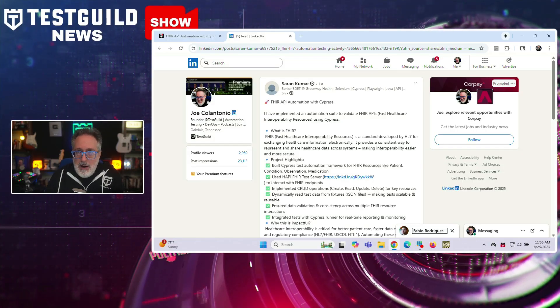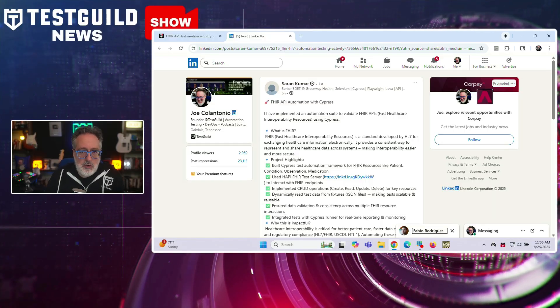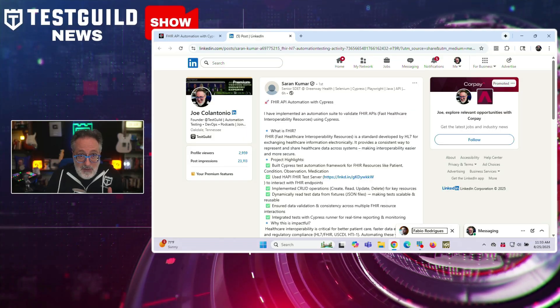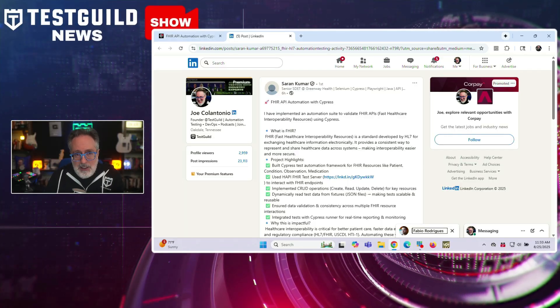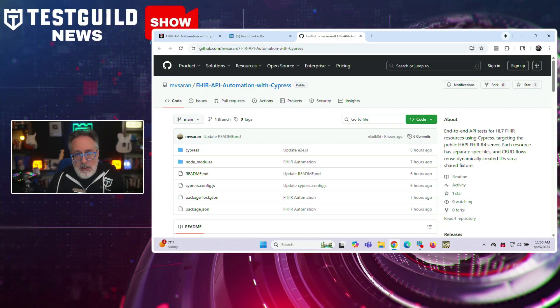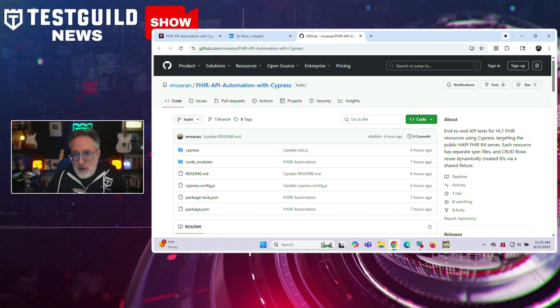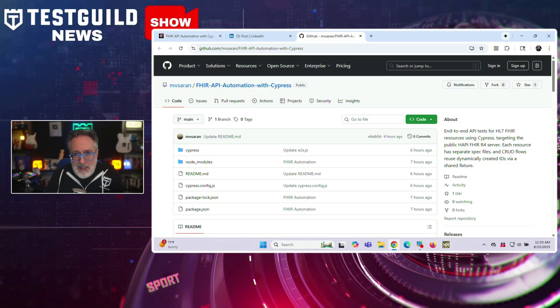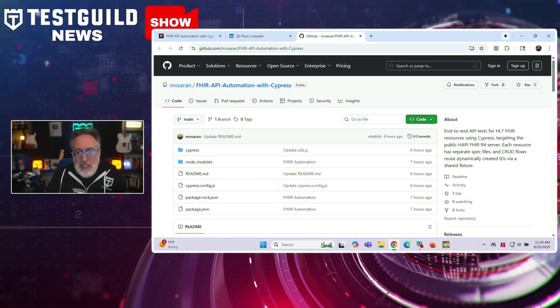Having worked in healthcare for the majority of my career, this announcement really caught my attention. Senior engineer Saron Kumar has released an open-source Cypress suite for automating FHIR API testing, which is gaining traction in the QA community. FHIR, which stands for Fast Healthcare Interoperability Resources, is an HL7 standard for exchanging healthcare data electronically. This framework validates core resources like patient condition, observation, and medication through CRUD operations, using the HAPI FHIR test server as the target environment. It supports dynamic JSON test data and scalable fixtures that integrate Mocha Awesome reporting for real validation in HTML reports.